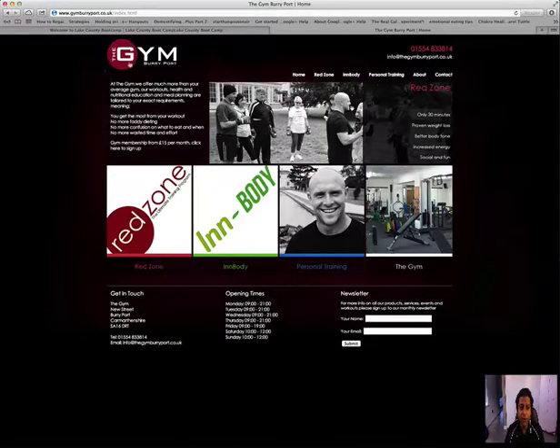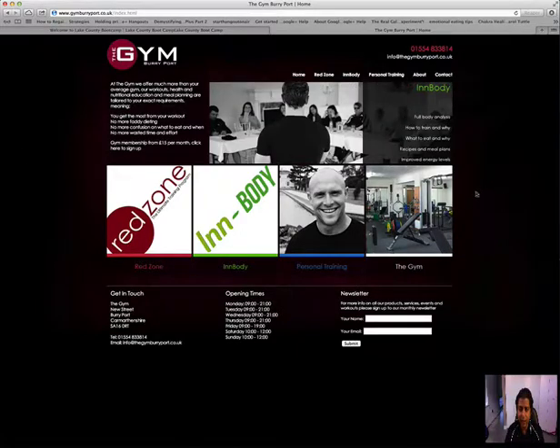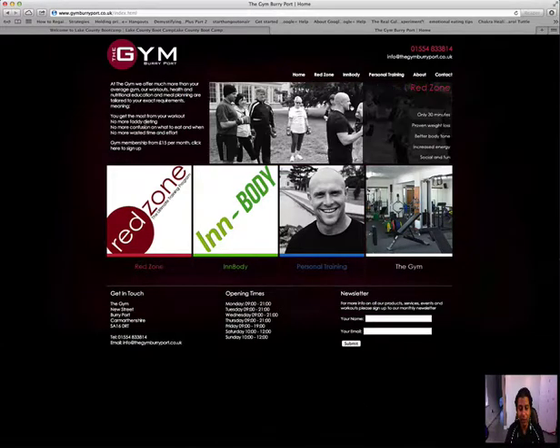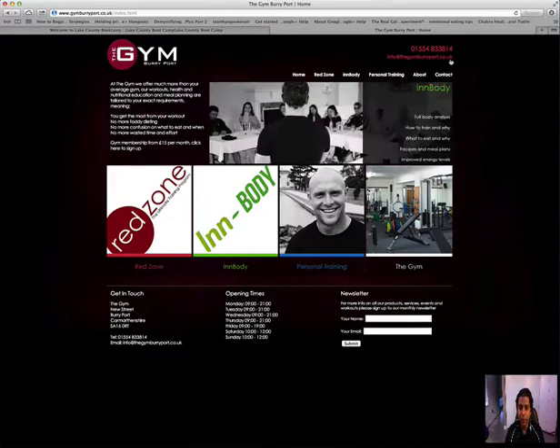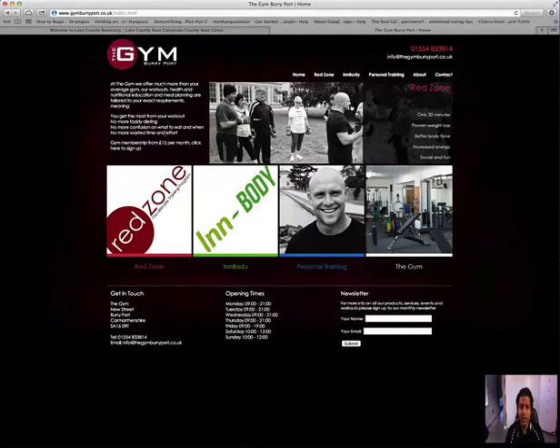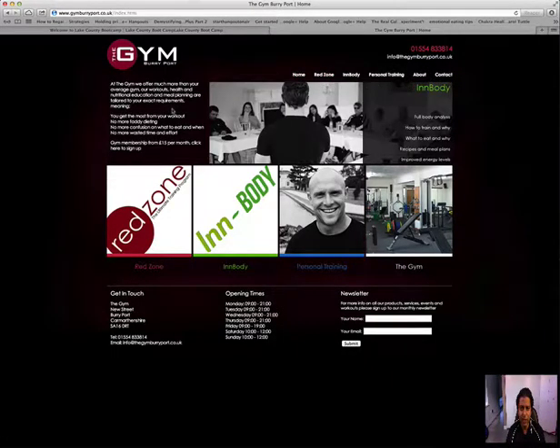The design — I really like the color scheme: black, red, and white. I think it's an awesome color scheme. You did a good job with that. The Jim Berry Pot branding is good. Info at the jimberrypot.com — I'm assuming that's a telephone number — that's awesome. If you can make that slightly bigger so people can actually see it, that would be great. Your tabs are okay too.